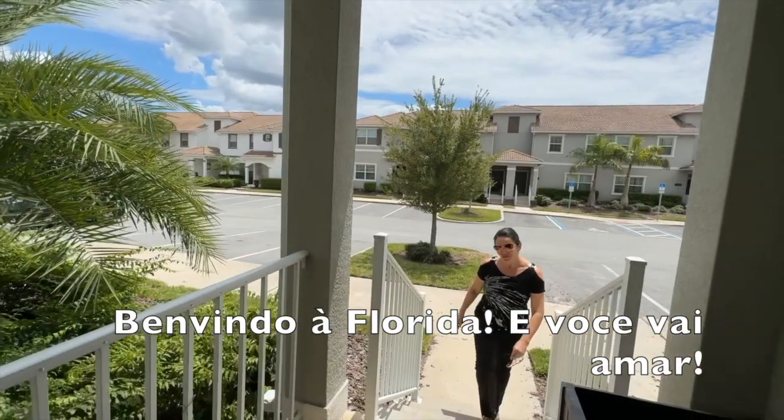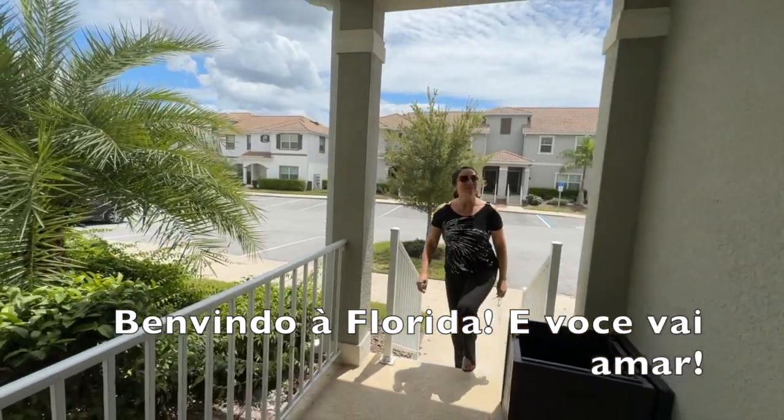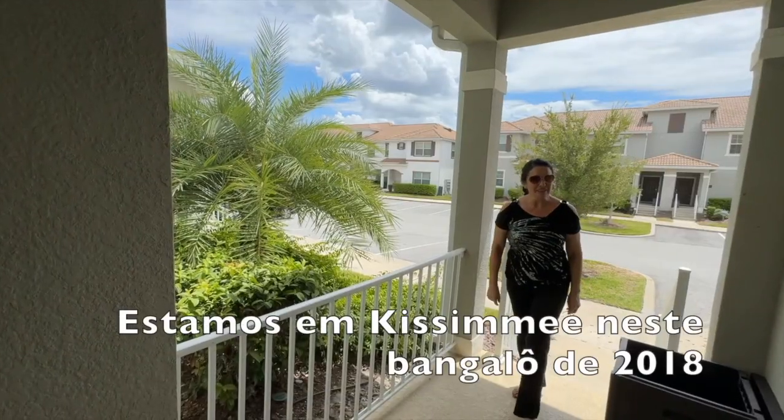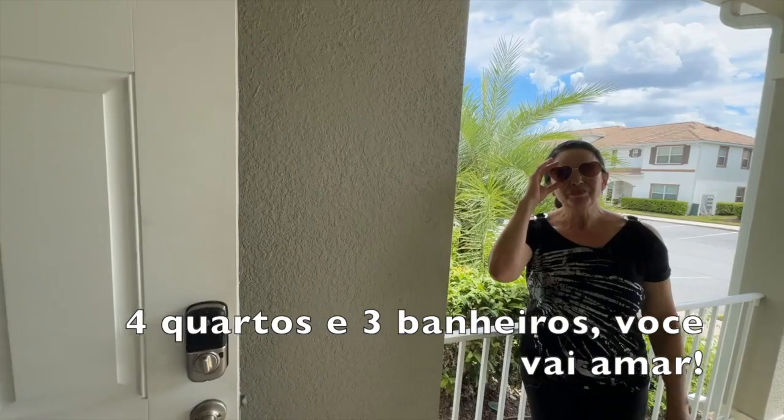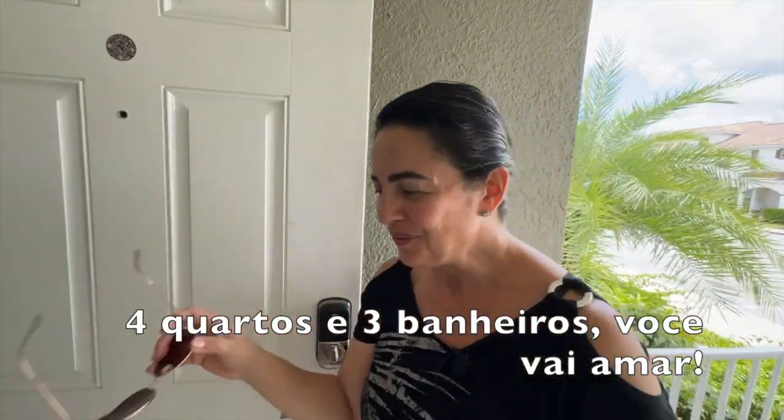Welcome to Florida and you will love it. We are in Kissimmee in this townhome from 2018 — four bedrooms and three baths. You will love it.